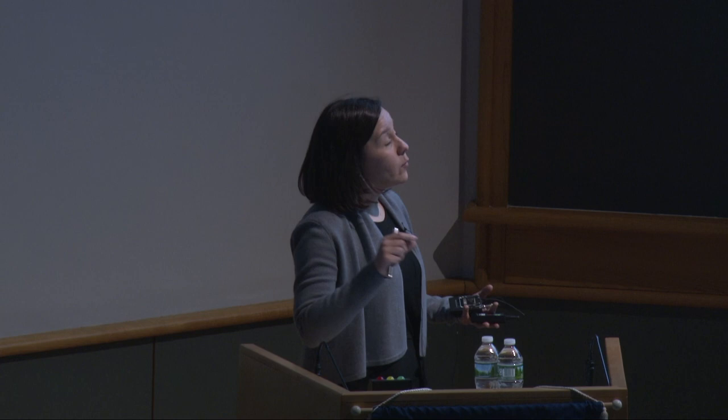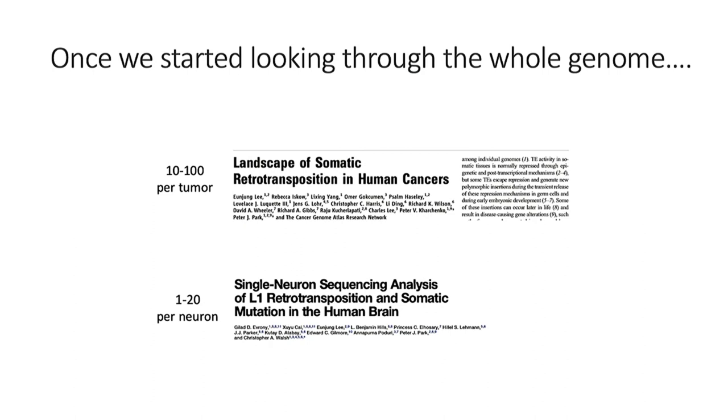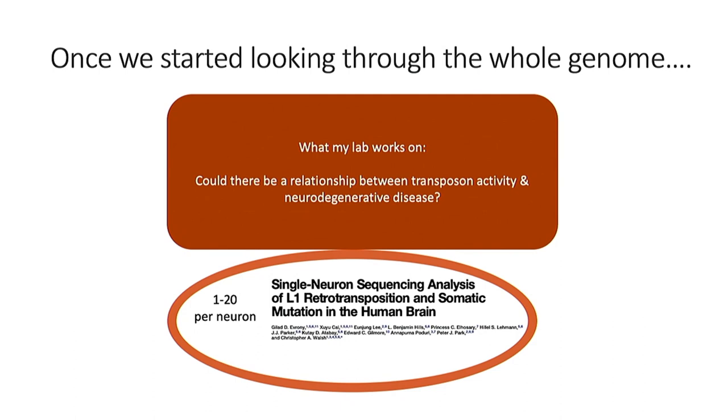Once we got the ability to sequence a whole genome, we started noticing that transposon-induced mutations were everywhere. In cancer patients, there are between 10 and 100 different mutations in every cancer tumor. And the neurons in the brain — the very long-lived cells you would most want to protect — show maybe one to 20 different transposon insertions per neuron, now that we've been able to look with whole-genome sequencing. We're still trying to figure out what that means in terms of what those could be causing. My lab works on making the tools for looking at these things better so we can understand whether there's a relationship between transposon activity and neurodegenerative disease. I work on ALS and whether these things might be related.